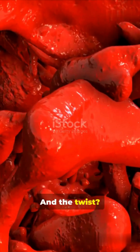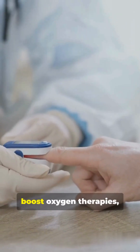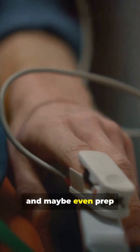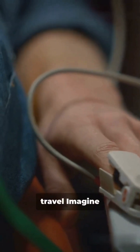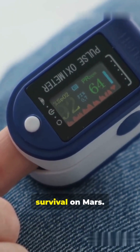Science is giving rainbow vibes FR. And the twist? Researchers think studying these colors could help us fight diseases, boost oxygen therapies, and maybe even prep humans for space travel. Imagine future astronauts with engineered blue blood for survival on Mars.